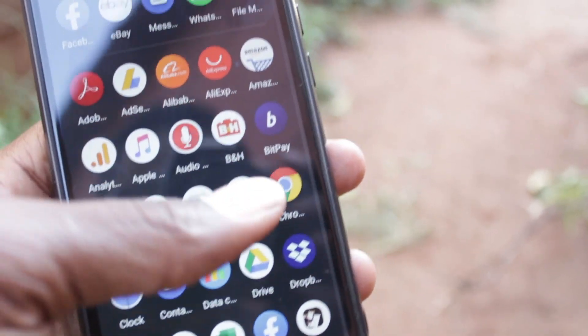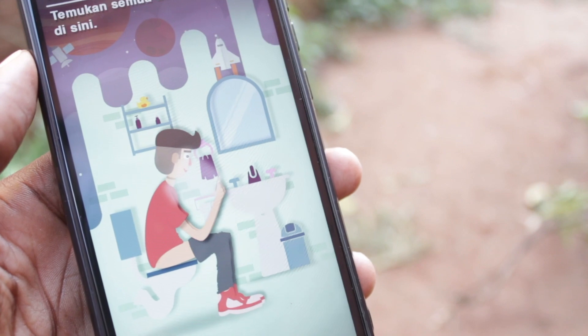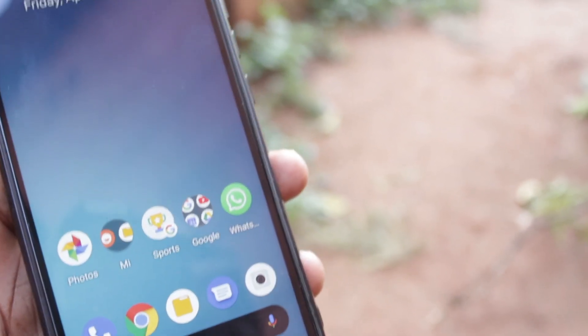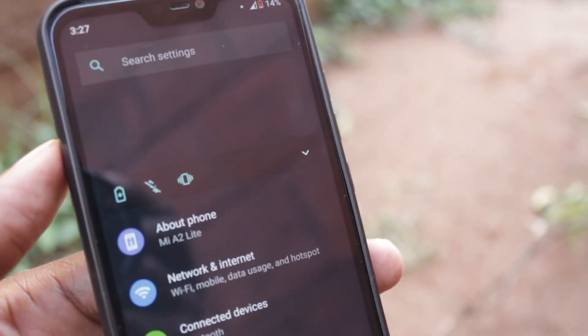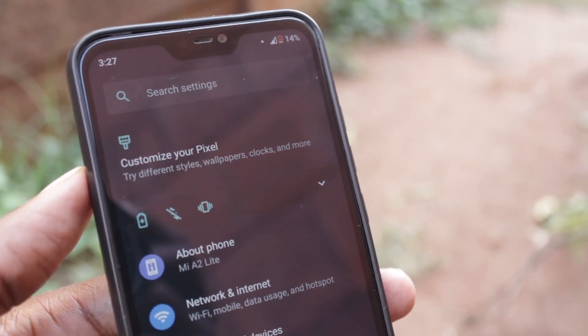The Android 10 update also comes with a new app called Capping — I'm not sure what it's about, but there's an option to delete it. It seems to be written in a foreign language. And for some reason, in the settings menu there's also an option to customize your Pixel.